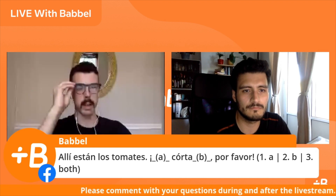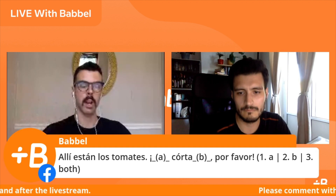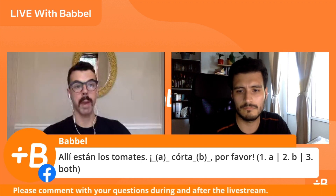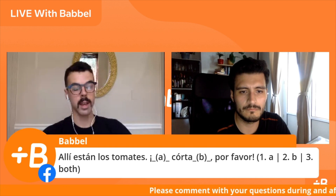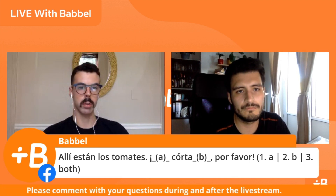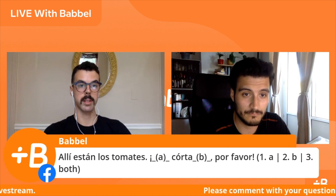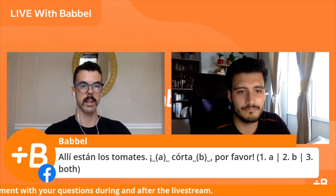David, can you explain what the sentence means in English? Of course. The first part, Allí están los tomates, means there are the tomatoes. We talked many episodes ago about the word Allí — it's not here, which would be aquí, and it's not all the way over there, which would be allá. So it's kind of in between: allí. Then we have a command with the word cortar — to cut. So we want to say cut the tomatoes, using an object pronoun. The question is: where does that object pronoun go — position A, B, or either?